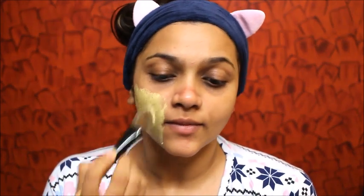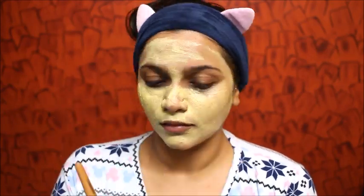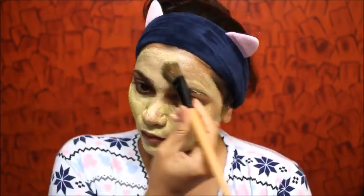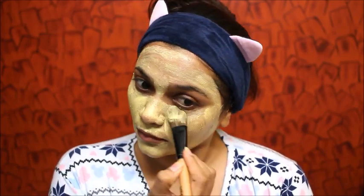Once I'm done removing, the next step is to do a mask. I'm using this ritual mask from Aura Vedic — I'm going to be applying it on my face and leaving it for some time until it dries, then washing with normal water. I love this mask and I've already done a review on it — I'll put that link in the i-button or in the description box. Once I've washed my face, this is how it looks — it deeply cleanses and leaves my face very soft and supple.